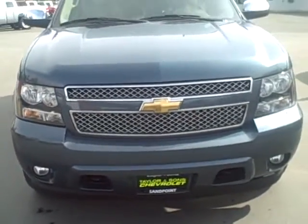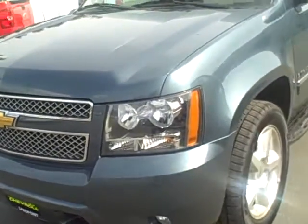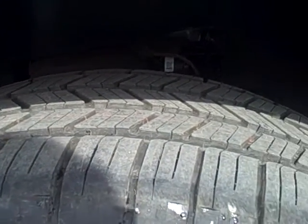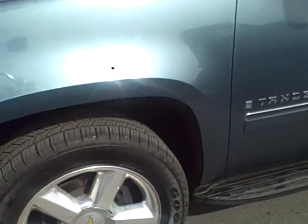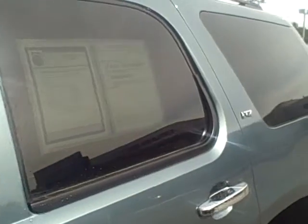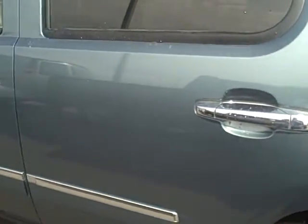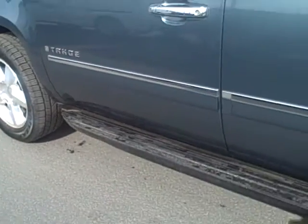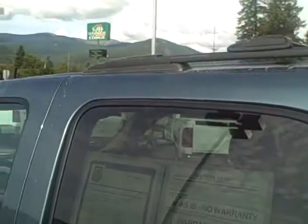This car is in good condition. We just put brand-new tires on it. This is the driver's side of the vehicle. Looking along the panels here for any scratches, dents, or anything to point out. As I go along the vehicle I really don't see anything to point out as far as dents or scratches. It does have the side steps, 20 inch rims, and it is your LTZ package. It does have the roof rack with cross bars on it.